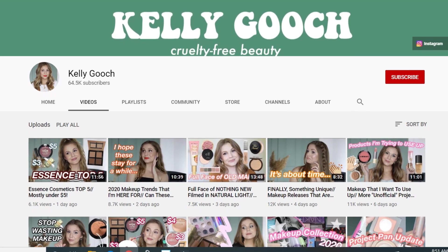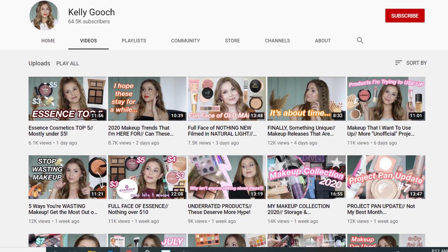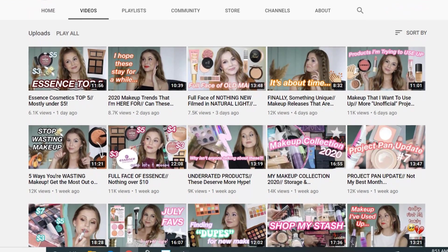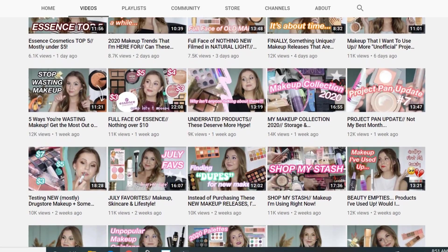She does Shop My Stash and Project Pan. She also talks about new releases. She does drugstore makeup. She does high-end, like a really good mix of both, and she's also a cruelty-free channel which is awesome. I really enjoy her Instagram as well. She does lots of mini tutorials on there and I get so inspired when I see her looks. So definitely head over and check out her channel — I think you are really going to enjoy it.